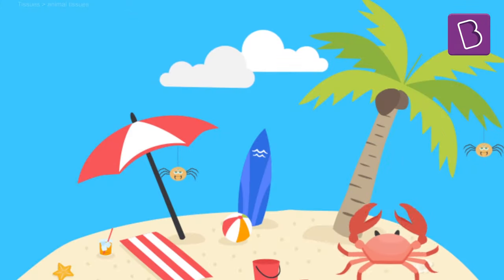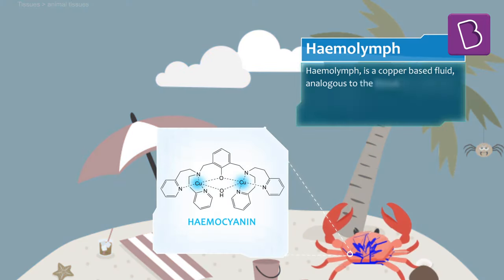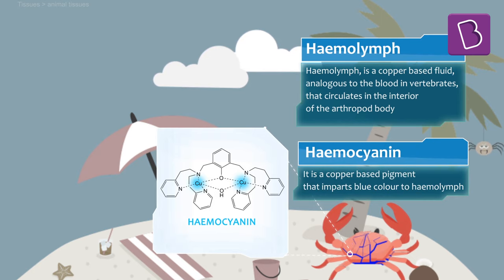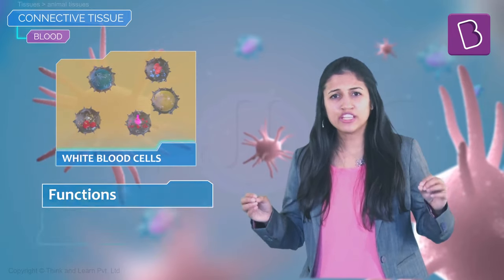There are some genuinely blue-blooded creatures — spiders and crabs are good examples. They have something similar to blood called hemolymph, and there is a copper-based pigment in it which makes it blue.